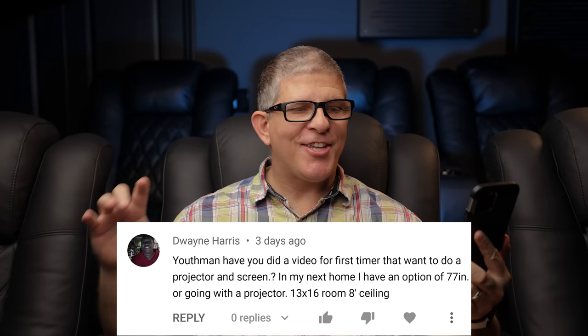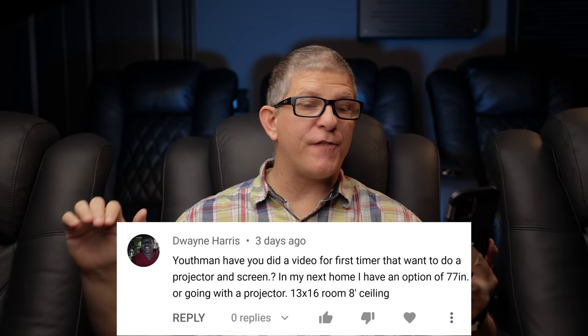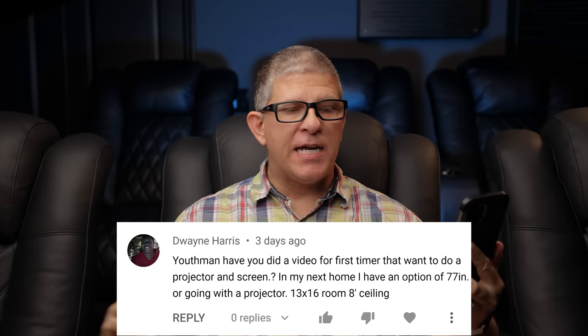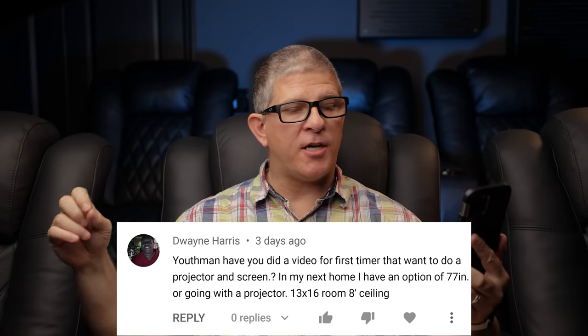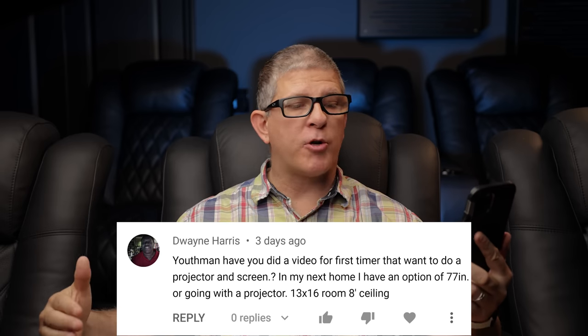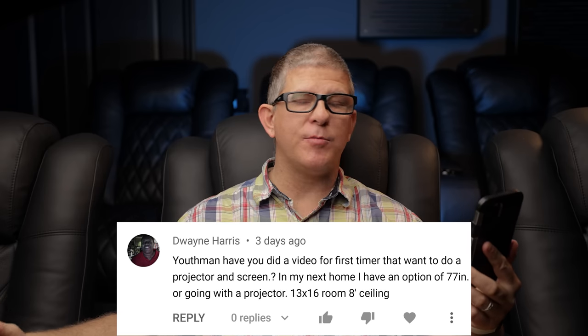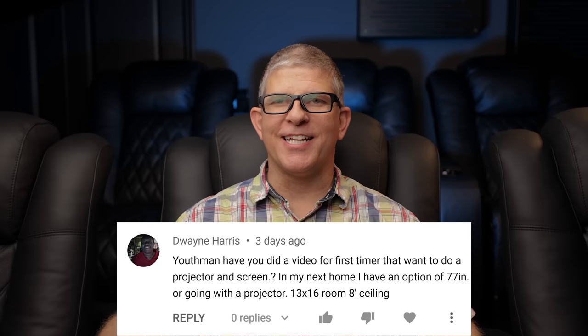Dwayne Harris asks: have you done a video for the first-timer that wants to do a projector and a screen? In my next home, I have the option of a 77-inch TV or going with a projector. It's a 13-foot by 16-foot room with 8-foot ceilings.